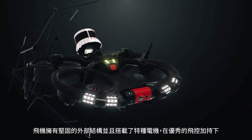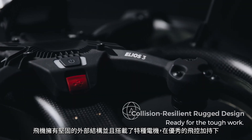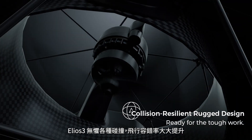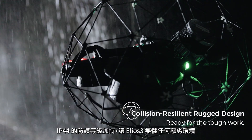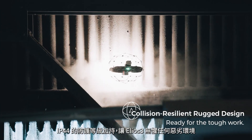With its signature cage, collision-resilient flight controller and unique reversing motors, Ilios-3 is the only mapping drone on the market that can recover from a collision without crashing. The IP44 design allows for the inspection and mapping of harsh environments.